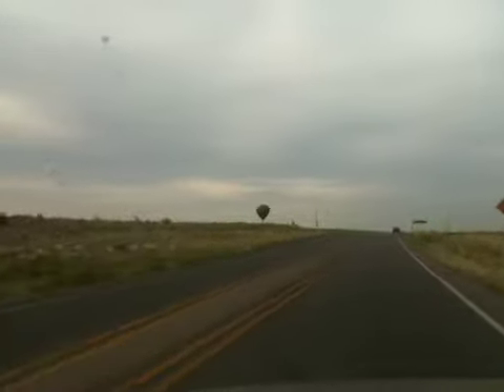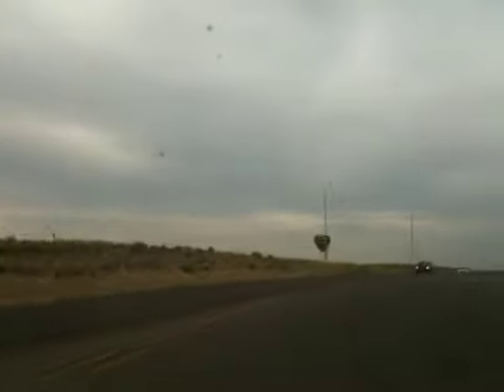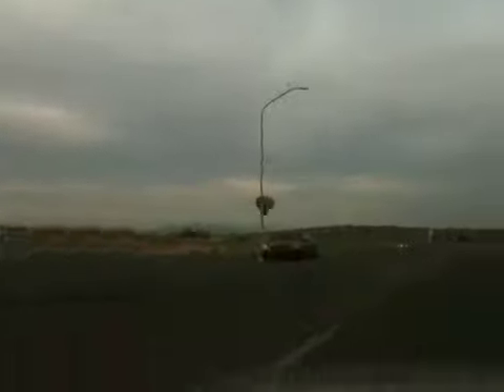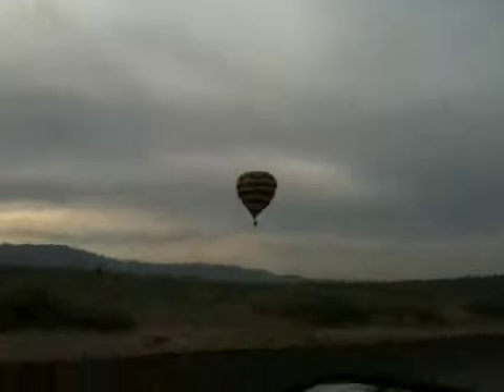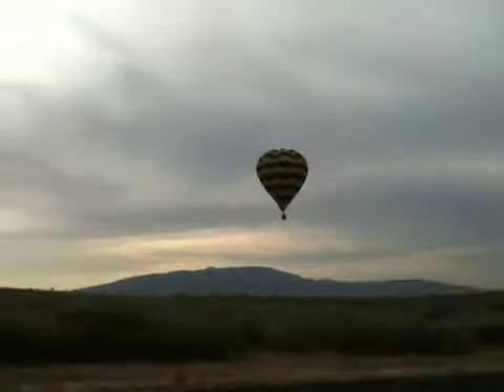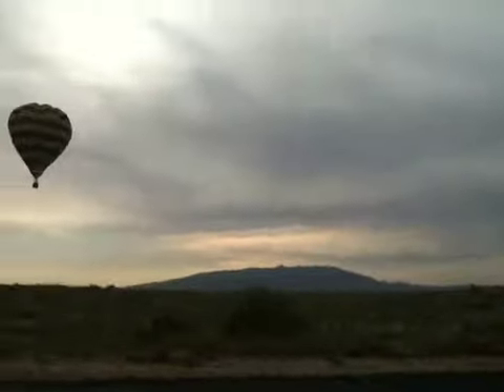It looks smaller on the camera but it's right here. I'll get a picture on the side window. It's right here, and that truck that was parked to the side is a balloon chaser. There it is — pretty cool.